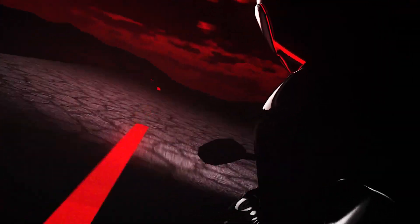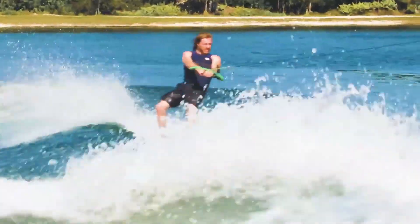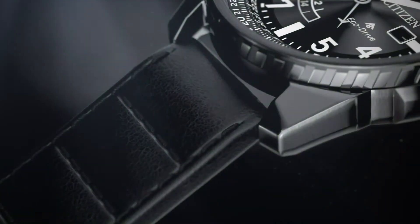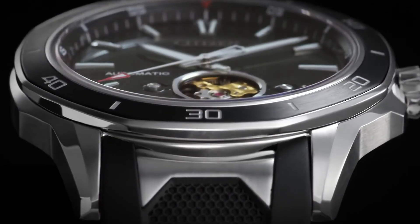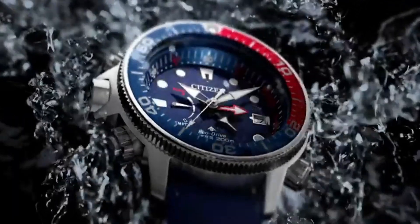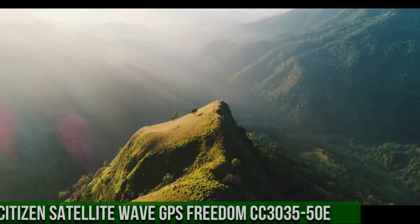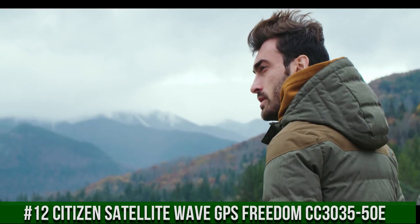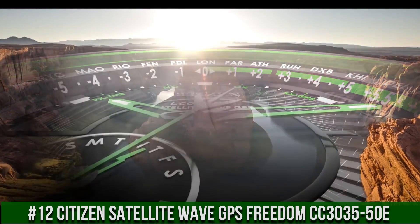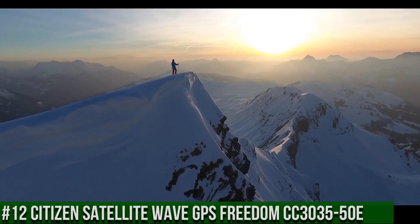If you are looking for the best stylish Citizen watches for men based on price and specifications, you are in the right place. All the watch product buying links were given in the video description. Please subscribe to my channel for my latest upcoming videos. Number 12: Citizen Satellite Wave GPS Freedom CC3035-50E.